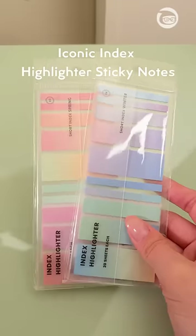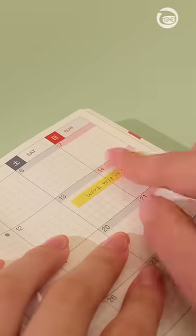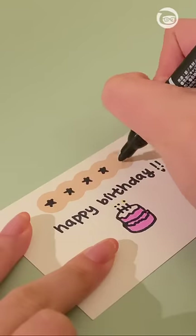These are the iconic index highlighter sticky notes that have different sizes and colors that can be used to annotate, highlight days in a calendar, or even add a splash of color to your cards.